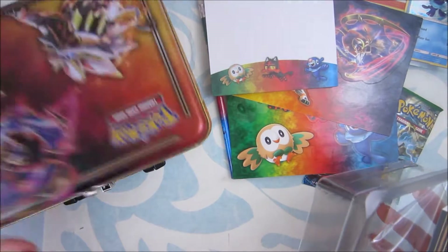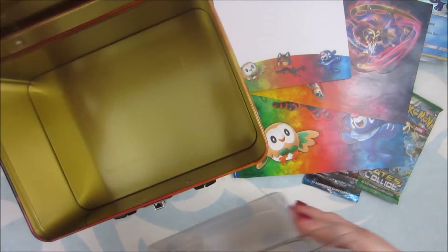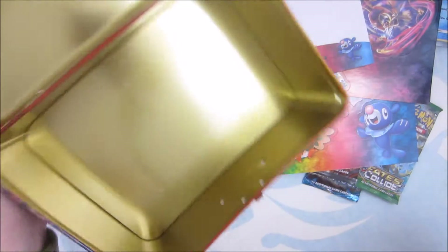Actually, it can be used as a lunchbox. Also can be used as storage. Very nifty.